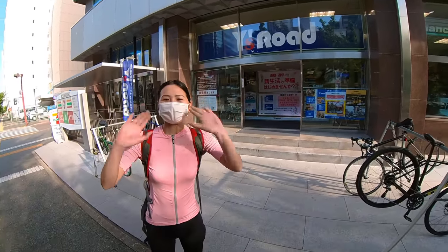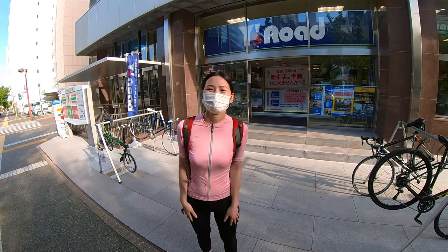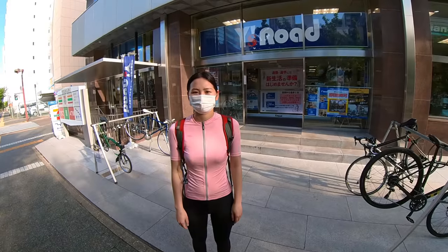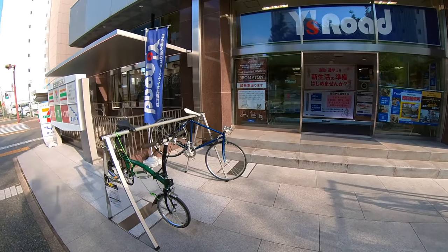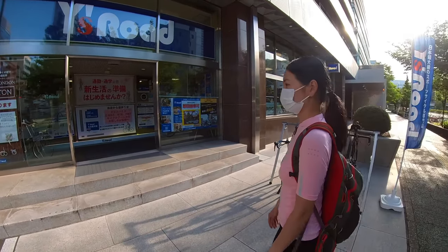Hey guys, what's going on? Two Crews here checking in with Tunchan. We're here at Wise Road Nagoya. Wise Road is the biggest bike shop chain here in Japan and this is our local branch. They have a huge stock of different bikes and some demo bikes that you can test out. Let's go inside and check out what models we can find today.